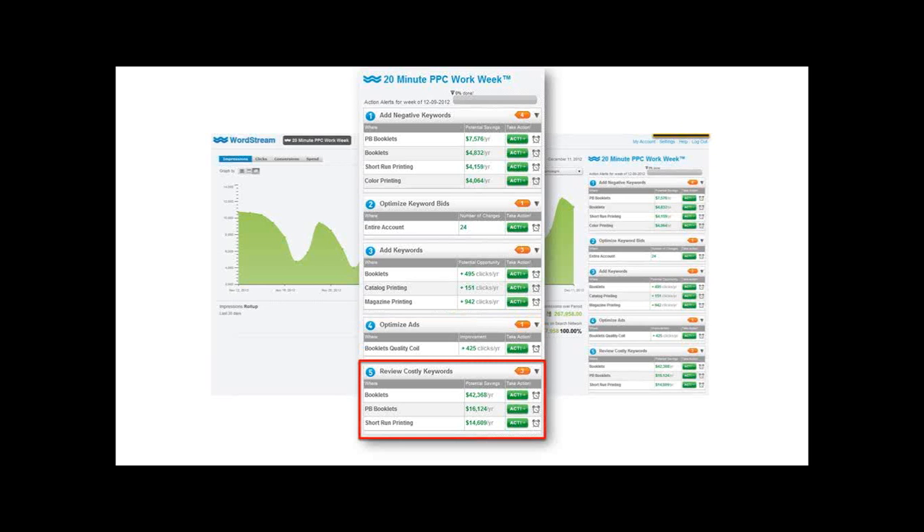Ad text optimization is such a critical component of your account. You need to make sure your ad copy is relevant for the way people are searching. This is a great goal to set for yourself — make sure you're editing your ad copy at least two or three times a week. And then finally, reviewing costly keywords. One or two particular keywords can get out of control and eat up a lot of your budget quicker than people expect. This alert system takes a look at every keyword in the account and asks: is this above average cost per click across the account? If it is, it brings it to your attention and says, take a look — is it worth spending this much? If not, you might want to consider pausing it, reducing the budget, or improving the quality score.